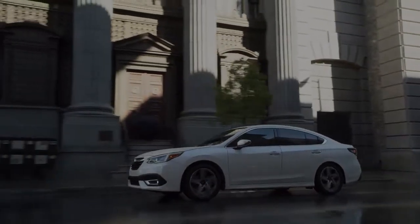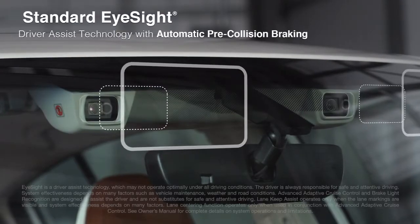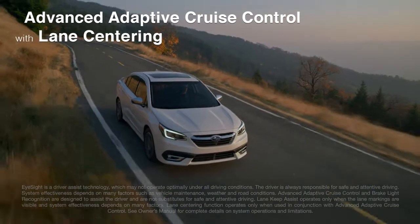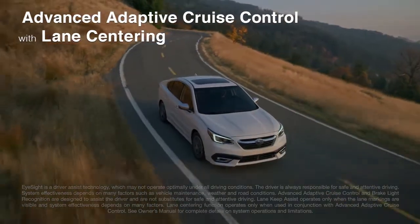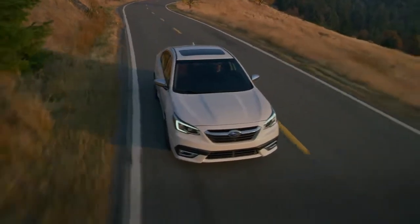The Legacy is built upon the strongest Subaru Global Platform, and it features advanced safety systems, including a visionary technology that automatically keeps you centered in your lane, at a safe distance behind the car in front of you, even in traffic and around curbs.